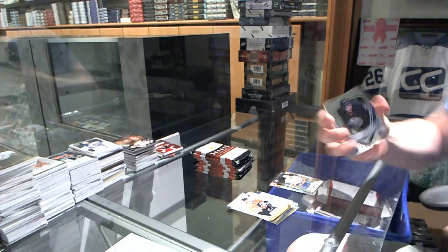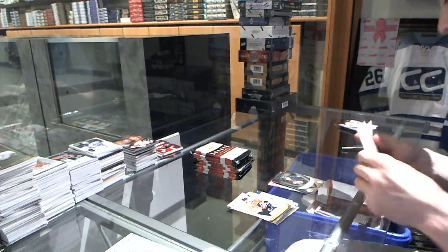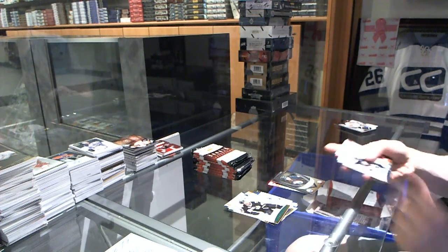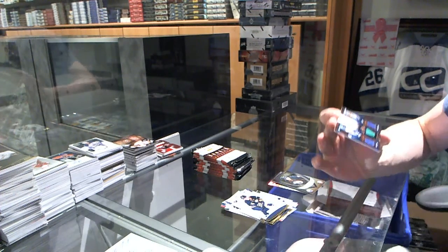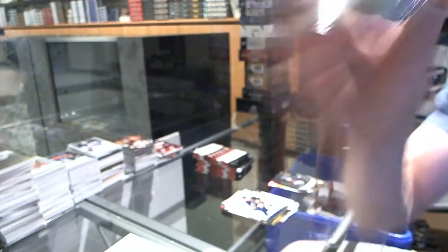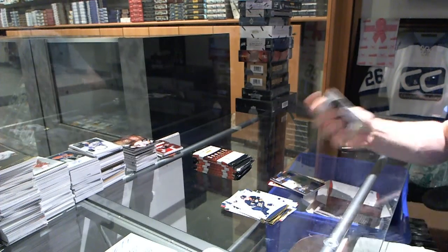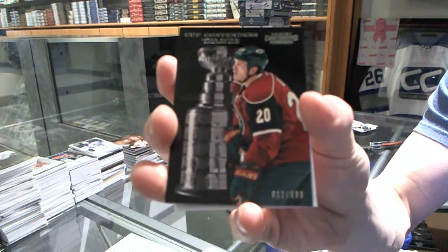A late rookie numbered to $9.99 for the Edmonton Oilers, Philippe Cornet. We've got a Royal Lineage Triple jersey for the Vancouver Canucks — Daniel Sedin, Alex Burroughs, and Roberto Luongo. We've got a Cup Contenders numbered to $9.99 for the Minnesota Wild, Ryan Suter.